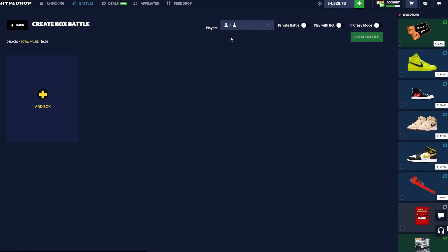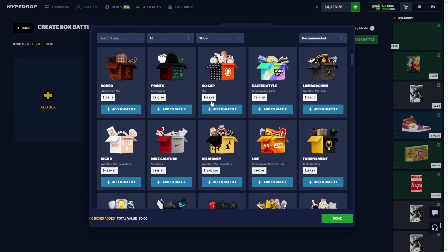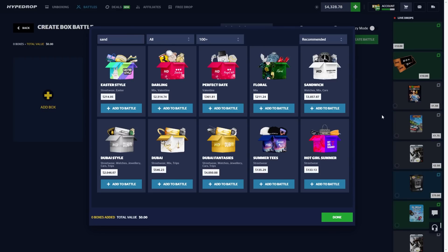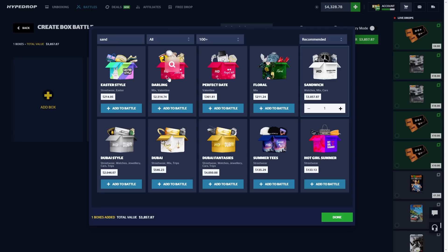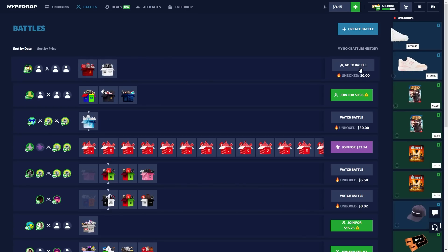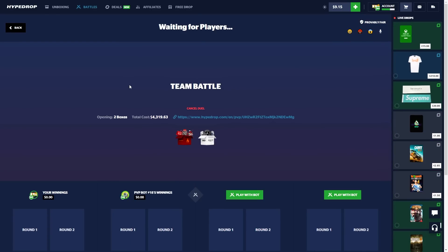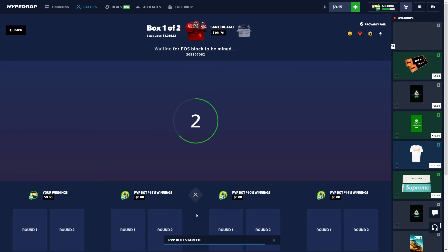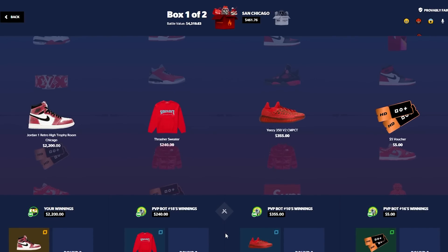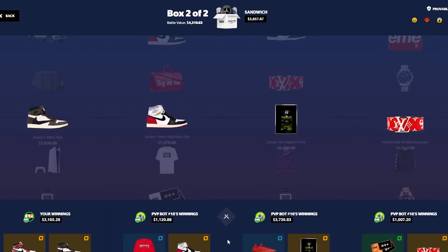We have 10k in the cart for sure right now — we just need one more win. We're going for a four thousand dollar battle. Let's get the Sandwich case in there — I used to love the Sandwich case and it hasn't hit in a while. We'll do San Chicago as well. This is what it comes down to right here, baby. If you have any challenges or ideas you want to see with the new Deals game mode, comment below and leave a like — it helps grow the channel and it's greatly appreciated. 2.2k there — come on, Sandwich, it's been a while! We lost. God dang it.